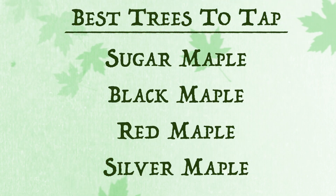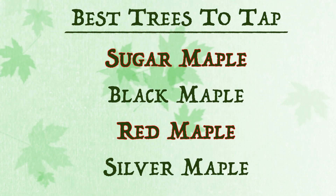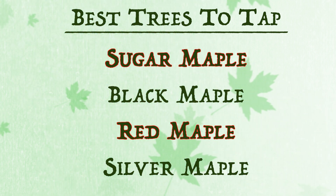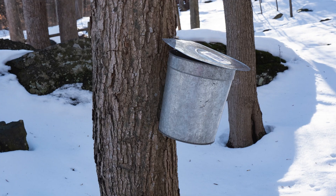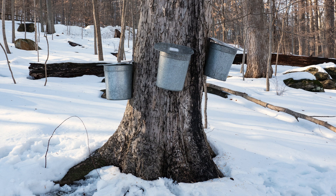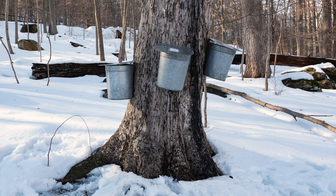Several species of maples are suitable for sap collection. Sugar and red maple yield the best sugar content at around three percent and are the most common species found locally. The recommended minimum diameter for tapping is 10 inches, but the best yields often come from larger trees in the 12 to 24 inch range.